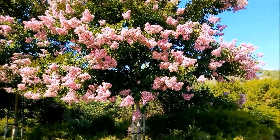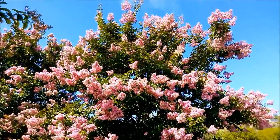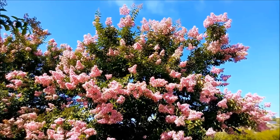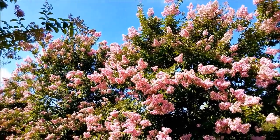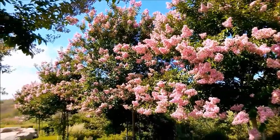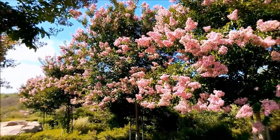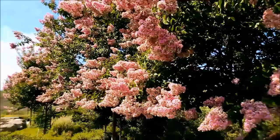Crepe myrtle is from China, Korea, Japan, and the Indian subcontinent. It's often a multi-stemmed deciduous tree with a wide-spreading, flat-topped, open habit when mature. I heard they can grow six meters tall and six meters wide, although I'm sure that's easily broken in some places. And here you can see a row of these crepe myrtle trees flowering next to a small park.